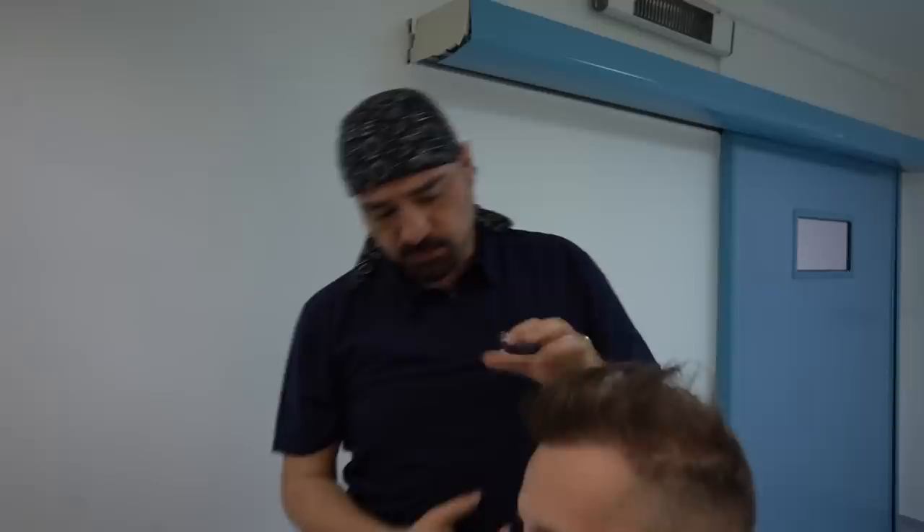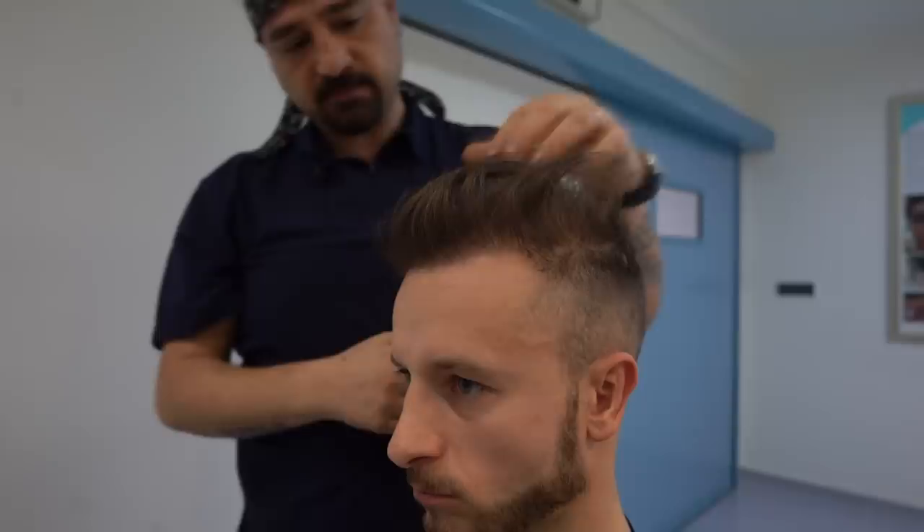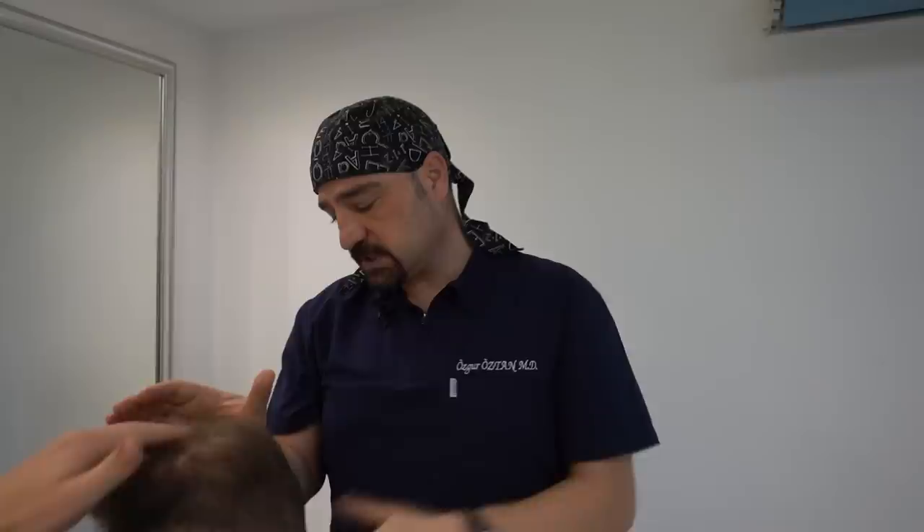That's why we cannot put just beard hair on bald areas — we have to mix it with scalp. You have some scalp hair in every area, so it makes sense to put beard hair between scalp hair. But not on the front — we have to put just scalp hair in the front. We can use beard hair for the top and for the crown.